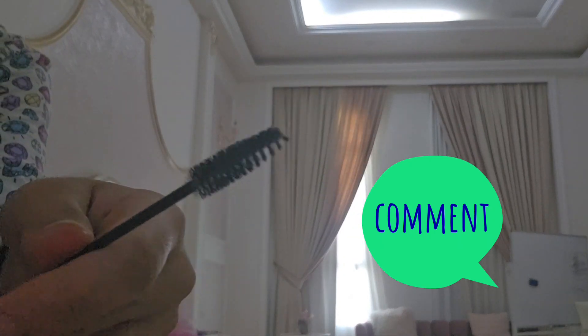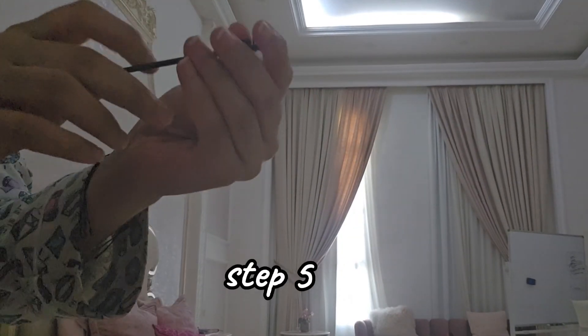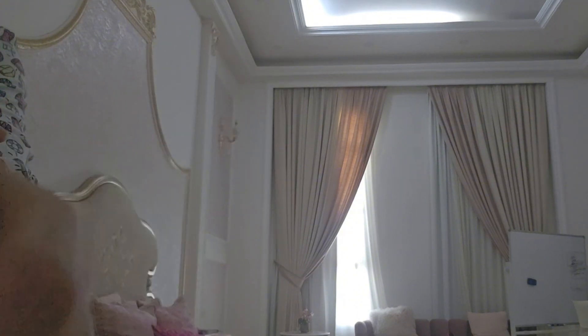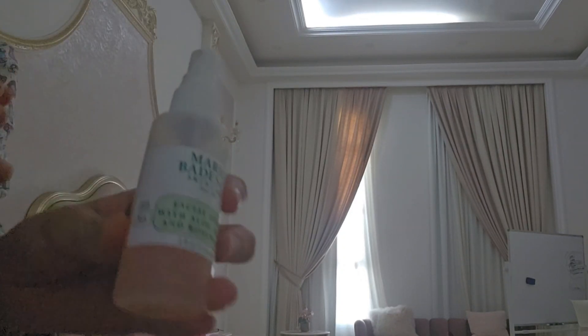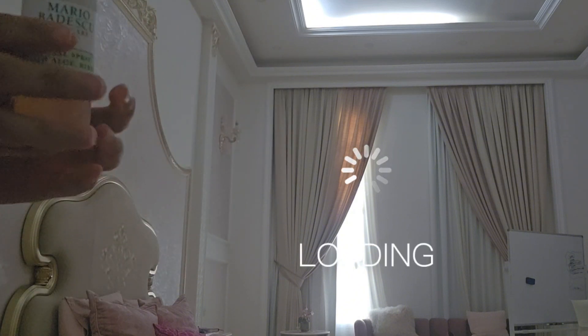My nighttime routine is not the same as my morning routine. After brushing my brows, I use my toner which is a Mario Badescu oil spray. It's so good for you. It has rose water. It's from Sephora. It's so cheap and so good.